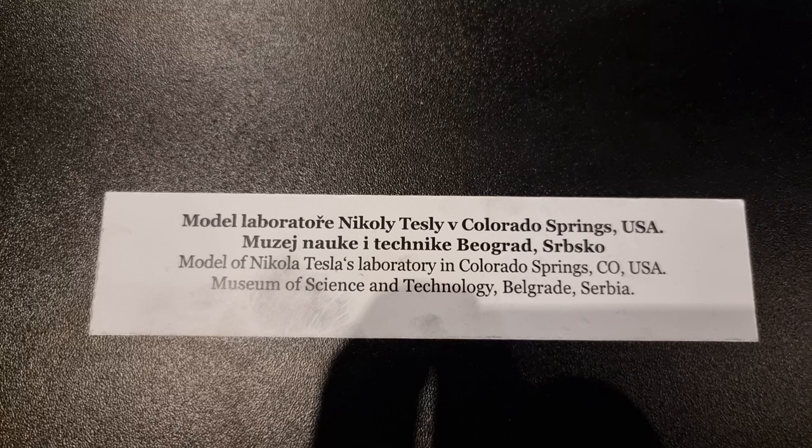We're looking at a model of Nikola Tesla's laboratory in Colorado Springs, and this is from the Museum of Science and Technology, Belgrade, Serbia.